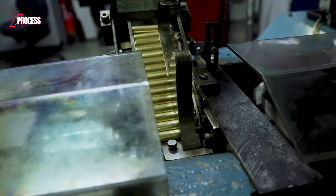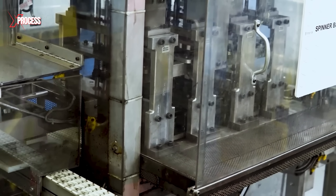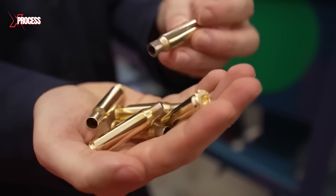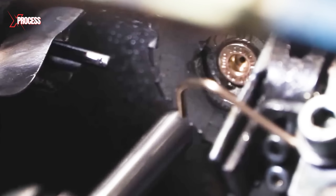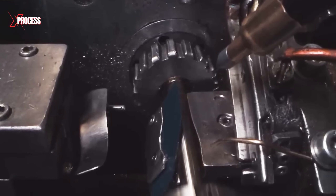The base of the case is cut and drilled to create the primer pocket, which must be exact in both depth and diameter to ensure consistent ignition of the propellant. The rim of the shell is then formed, essential for extracting the empty case after use. The rim must be precisely shaped so that the weapon's extractor can properly engage and expel the spent shell.